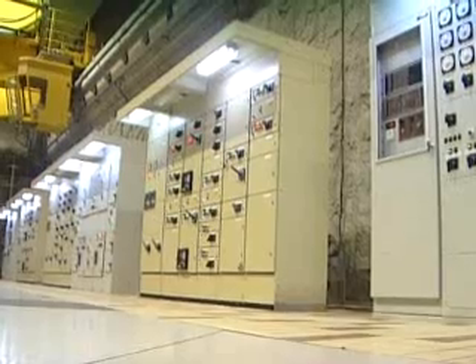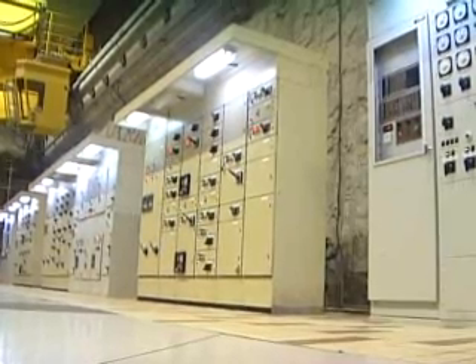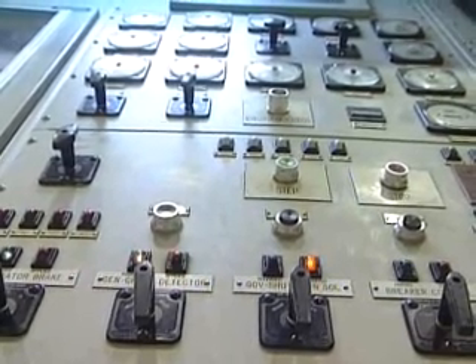Over 70% of Kenya's electricity is generated through hydropower. But it is expensive — it costs 8 U.S. cents per kilowatt hour, compared to just 2 U.S. cents in South Africa.